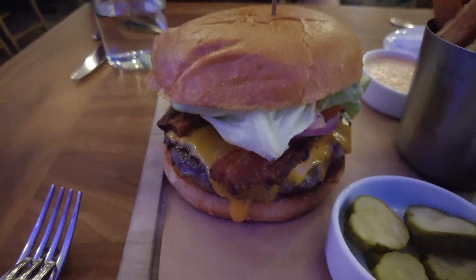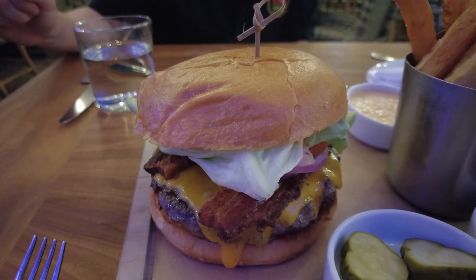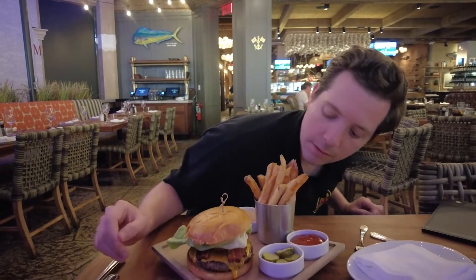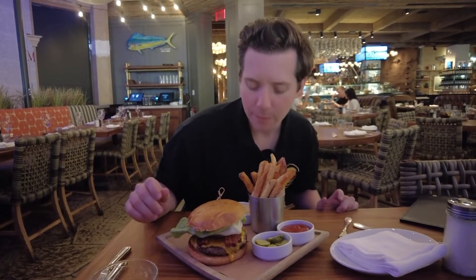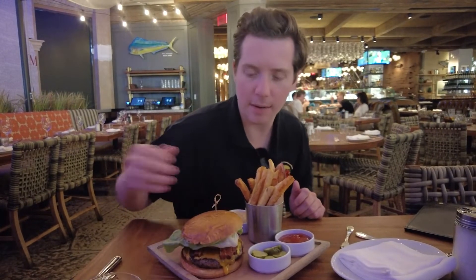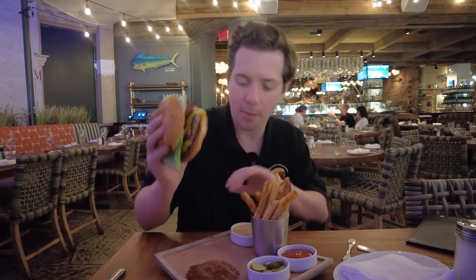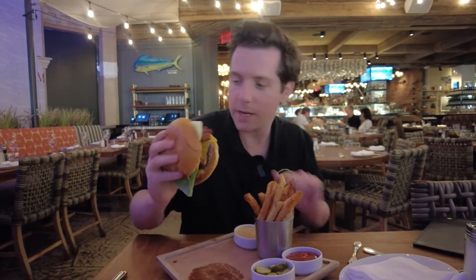The bacon cheeseburger from Water Grill. Look at that. Off the bat, you can tell it's a moderately loose pack — not a tight packed patty, which is good. The looser, the better. You don't want it to be too loose, you don't want it to be like a chili, but you want it to be loose enough that it's going to have some juice in there. Bacon looks fine. Stack looks okay. Bacon cheeseburger from Water Grill in Caesars Palace. Every Burger in Vegas. Let's try it.